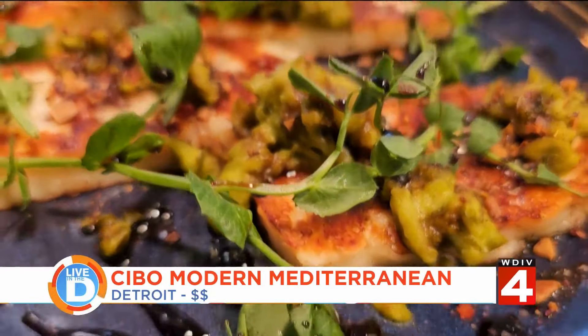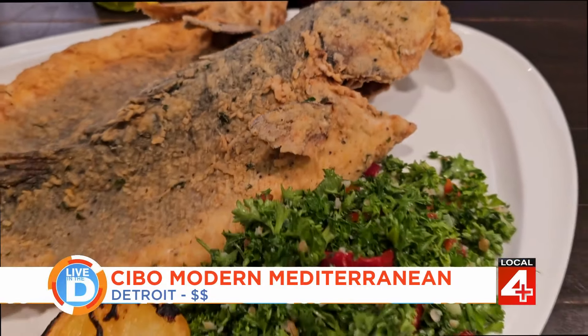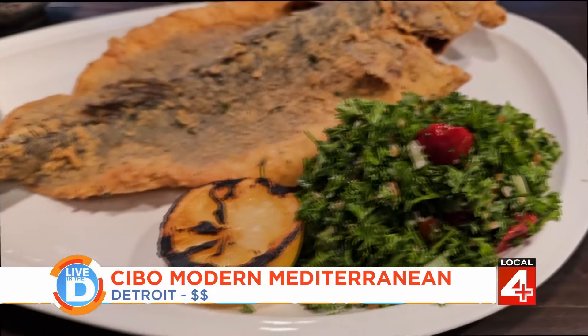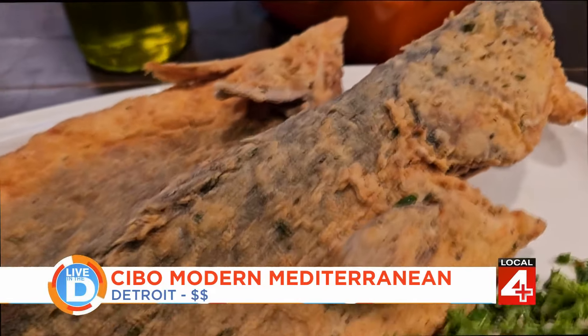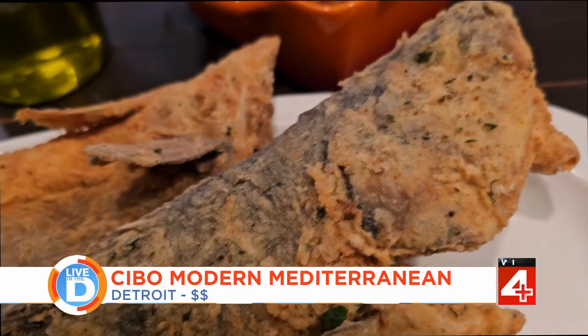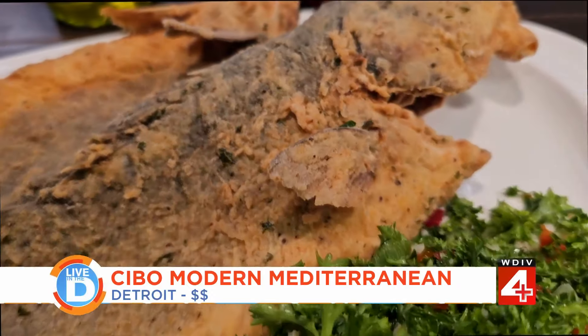You have the whole fried bronzino — probably another one of my favorites and a huge seller. We marinate the bronzino in kind of like an herb garlic batter, then we dredge it in flour and fry it, mixed with a little bit of tabouli on the side. So you kind of eat them together.